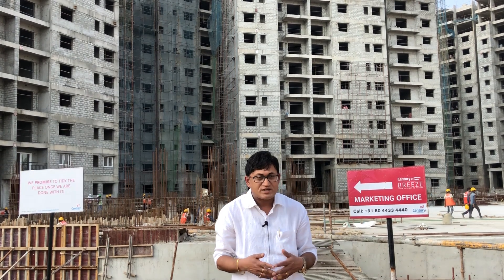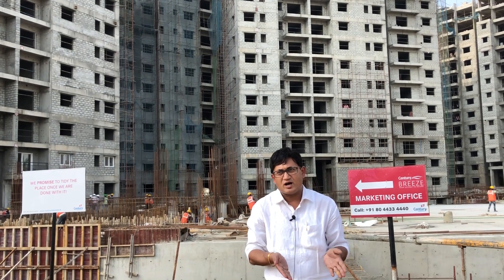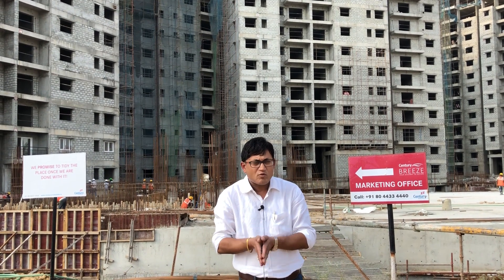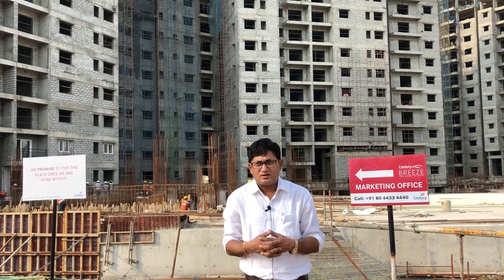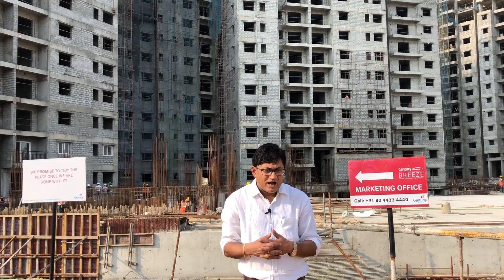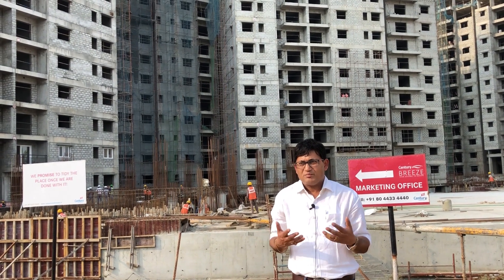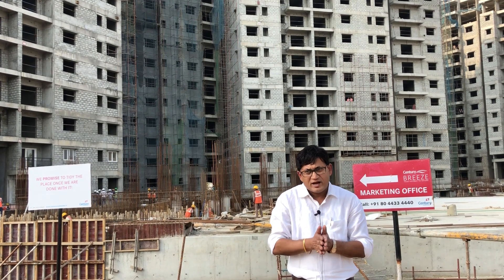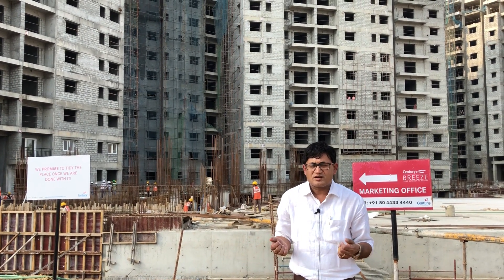One often wonders what is the relevance. Most of the fancy names associated with housing apartments have absolutely no connection with the project, its theme, or overall its given ambience. It is in this backdrop that when I was invited to review a project called Breeze, I had in my mind that 'Breeze,' which means a gentle wind, is a kind of theme that any developer can conceptualize if running short of ideas.